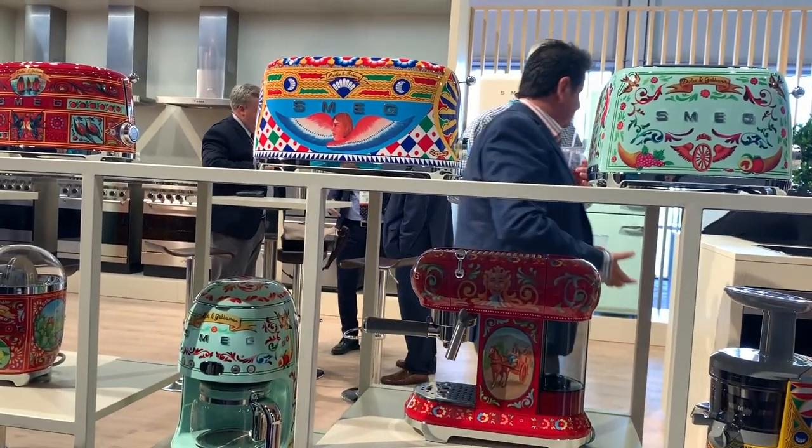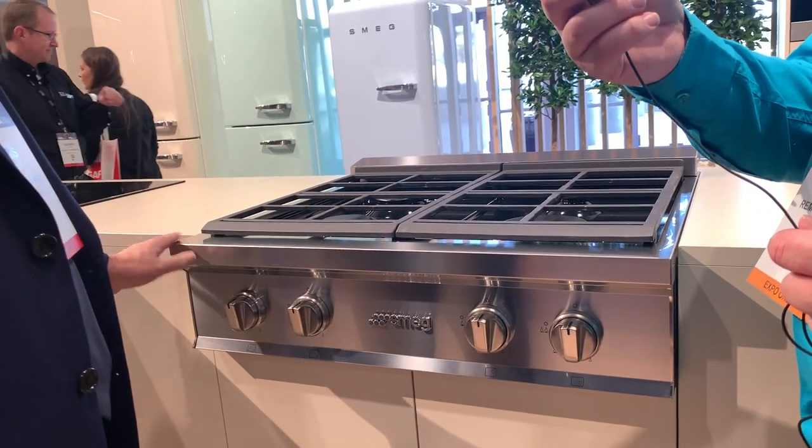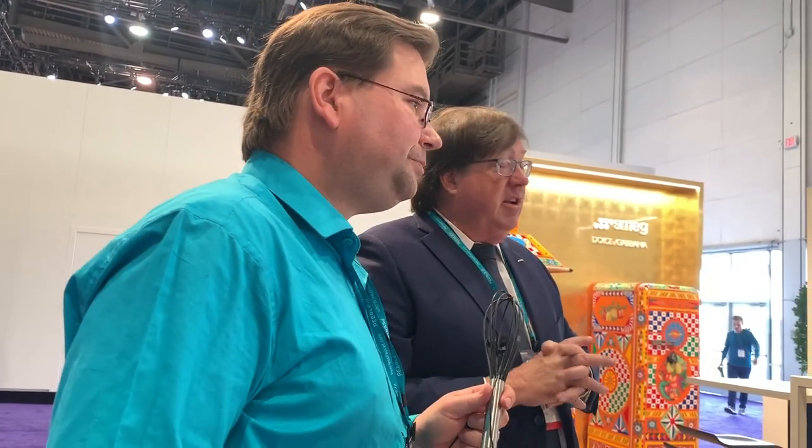Are these shipping right now? Yes, these are shipping right now. The only thing that's not is that cooktop — it's going to come out in about six months, we're just showing it here at the show. But SMEG manufactures in Guastalla, Italy, and is known in Europe and around the world as a design leader. Thanks for watching — go ahead and click here for more videos, click here to subscribe, check the description below for relevant links to products discussed today, and leave your comments and questions below. I'll see you in the next one.